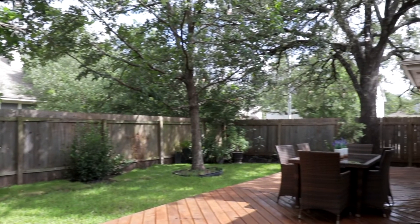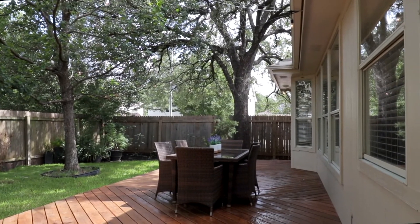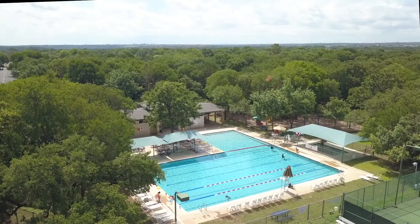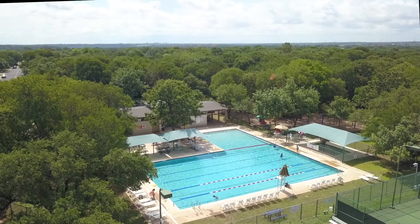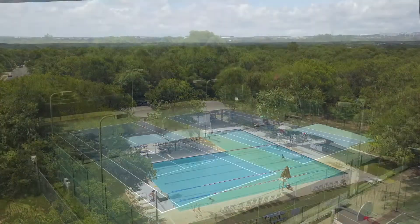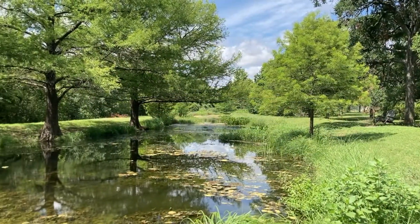Or take advantage of Austin's temperate climate on the expansive deck in the backyard. Residents enjoy exclusive access to the community's numerous amenities including pools, tennis and sport courts, parks, and much more.